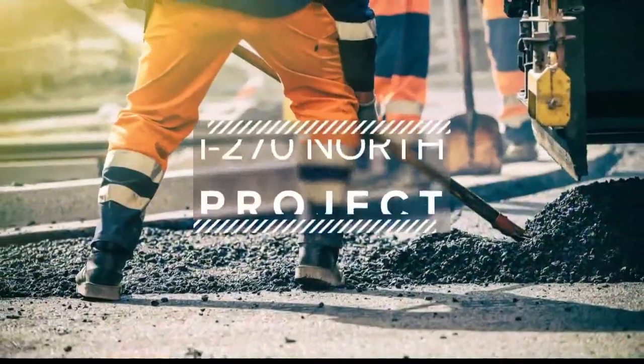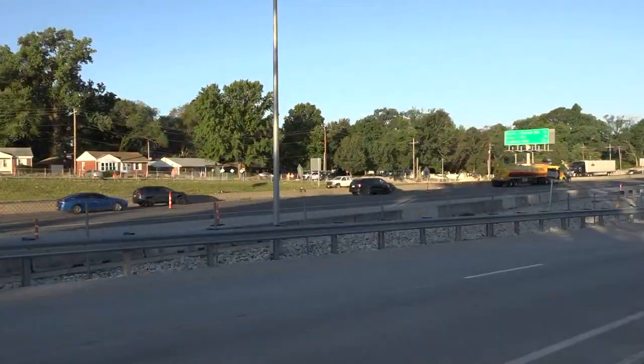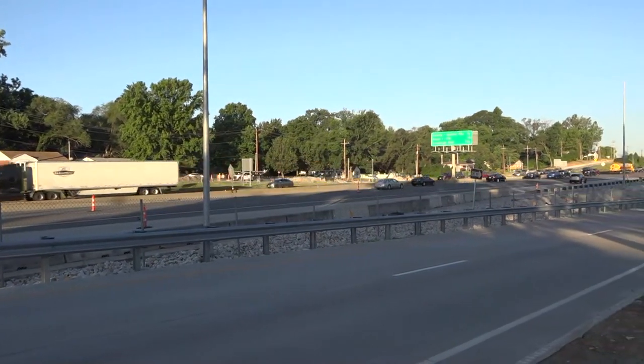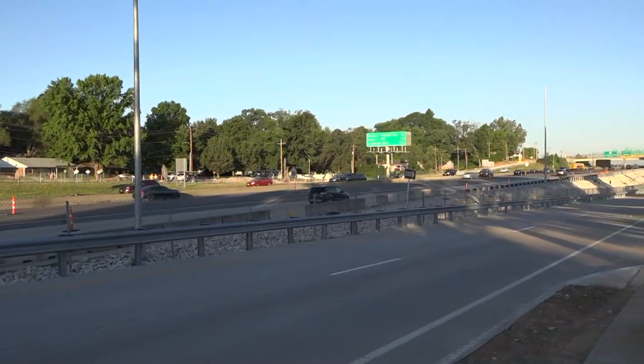We're going to take a live look now at Interstate 270 just west of New Florissant Road, where construction is underway on the I-270 North Corridor Project. North St. Louis County is in the midst of a major MoDOT makeover right now, and we've been giving you an up-close and personal tour of the project all week. Our guide Alex Fies is returning now with another installment.